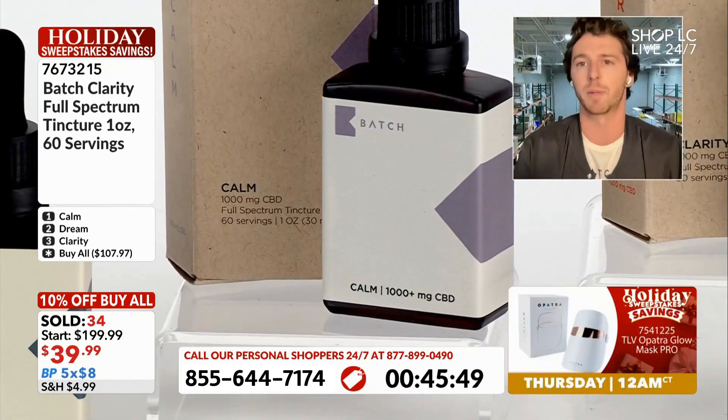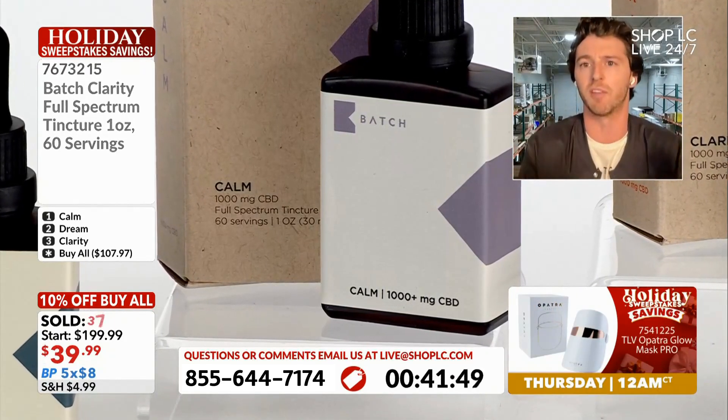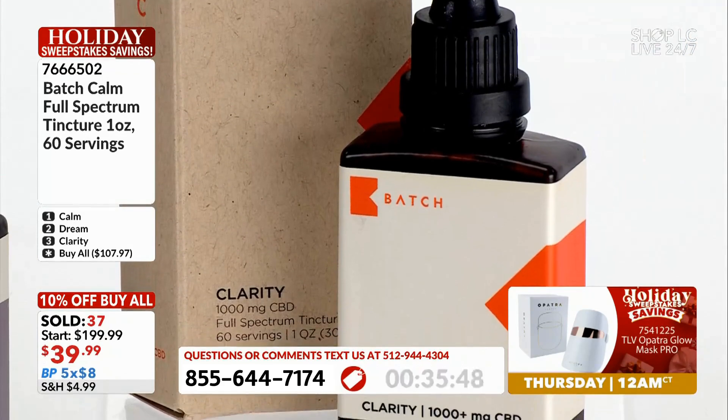The Clarity is a really popular one. We have it all over the office all the time here, especially when we get into creative meetings where we're trying to have ideas flowing — it's an amazing product for that. That's going to be option number three.